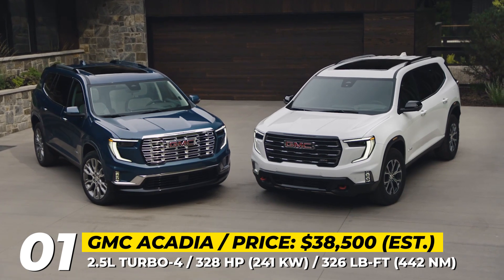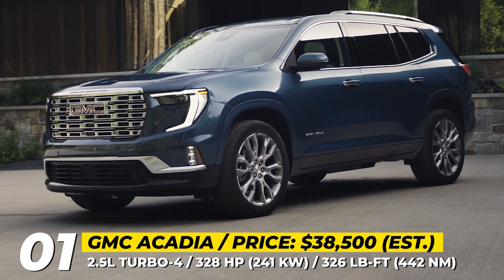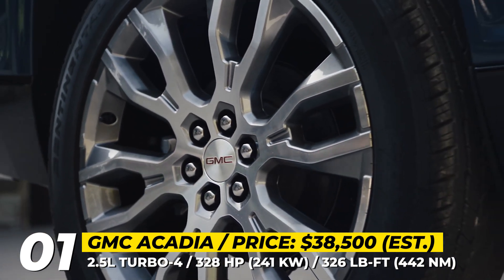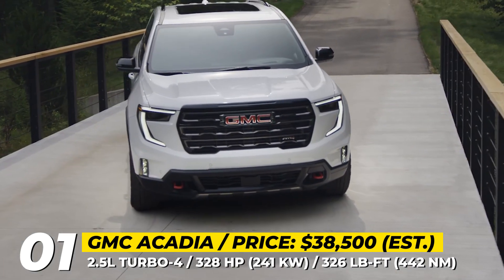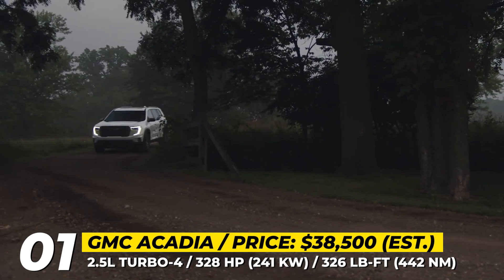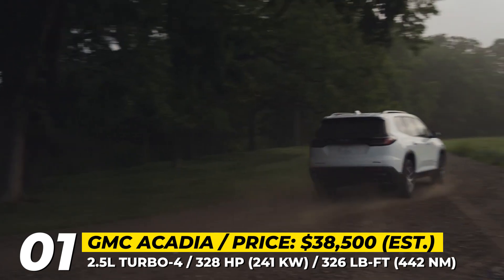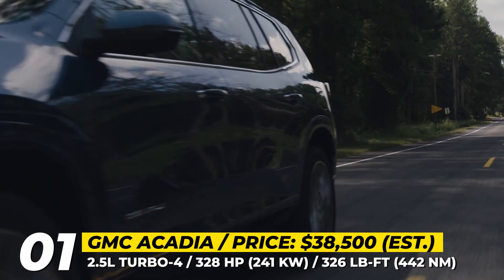GMC Acadia. With a more assertive presence, increased size, cavernous interior space, and heightened aspirations, the revamped Acadia aims to redefine its market positioning. The updated appearance is easily distinguishable, featuring a larger flat grille and new C-shaped headlights. The 2024 model sees an 8-inch increase in wheelbase and a 10-inch extension in overall length.